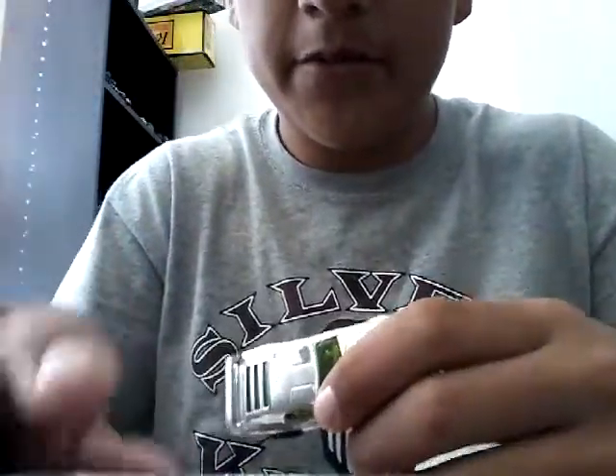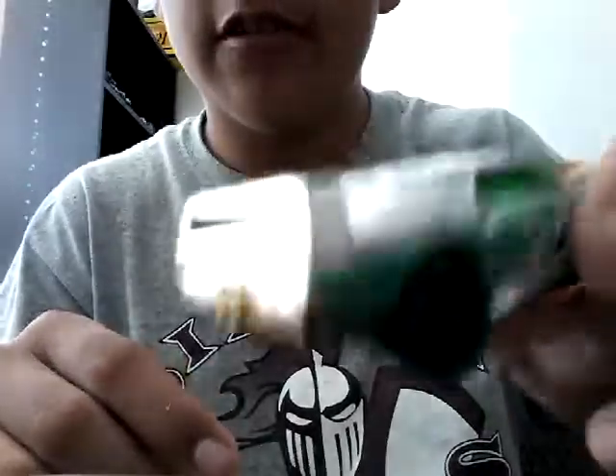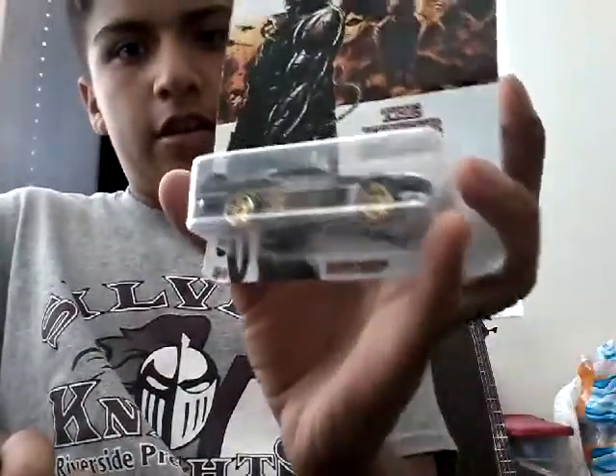I got a replacement car for this one because my other friend — my next door neighbor — accidentally threw it, and the wheels are crooked so it can barely move. It can move, but it just doesn't turn very well. That's why I got this one.